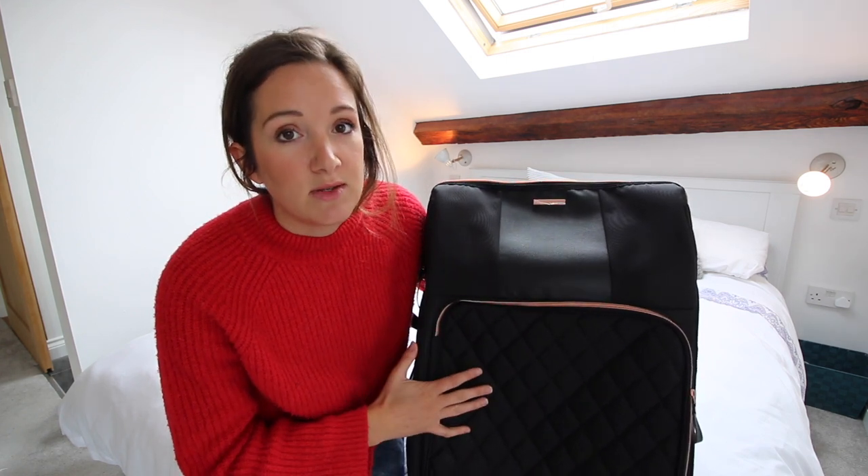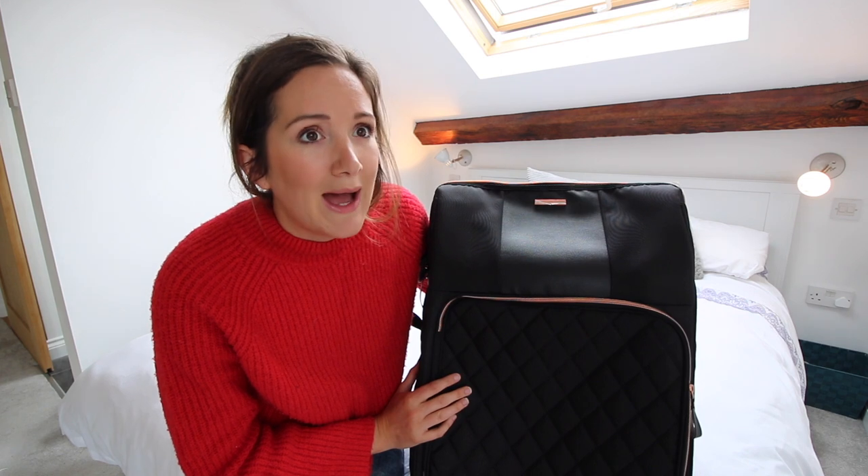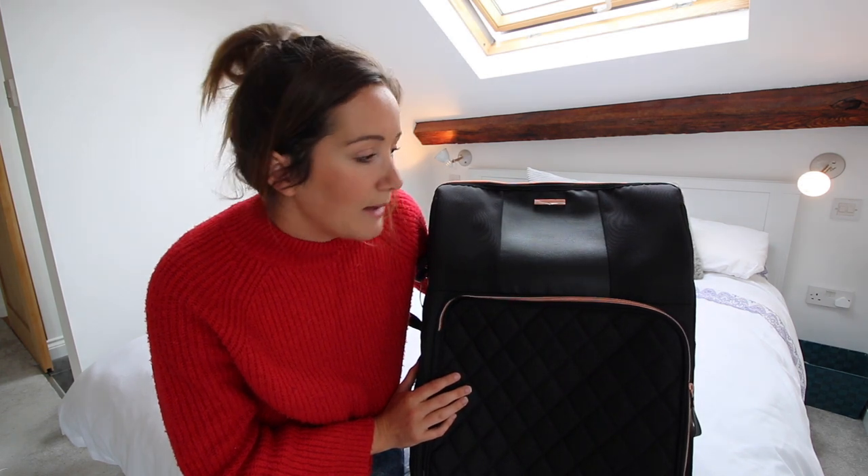I've taken this on as hand luggage for loads of flights — loads of Ryanair flights, loads of EasyJet, loads of Jet2, Wow Air, a couple more as well — and I've never had a problem getting it on. So even though it feels like it's massive, it is within the size that you're allowed on, so don't worry about that. And because it's so big you can obviously get loads in it and therefore save money on not checking in luggage.